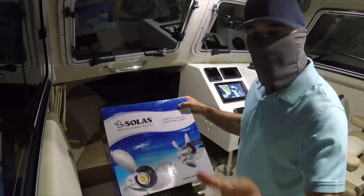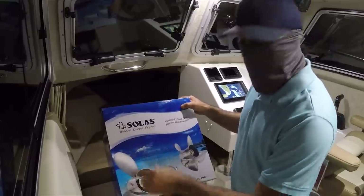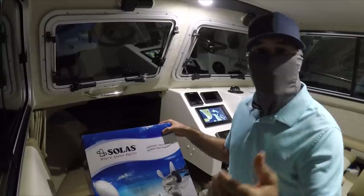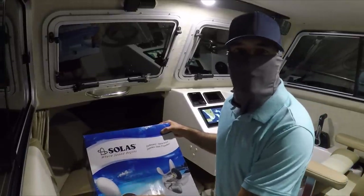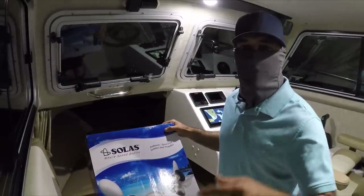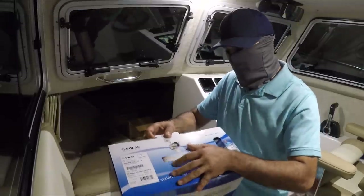Right now I have the three blade propeller from Solas on the boat and it works perfect. I do very good speed and very good fuel economy, but the problem is I encounter a lot of rough seas and this propeller is basically more for speed, not for rough seas and a heavy load. So I went to this four blade prop that's going to improve my handling of the boat.